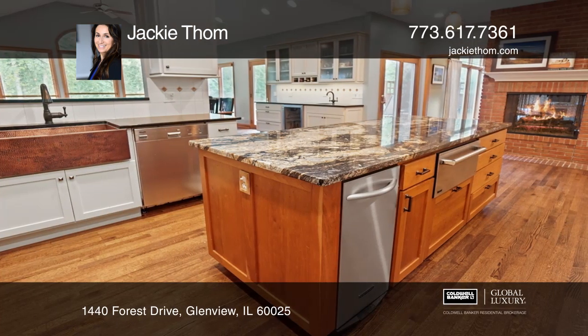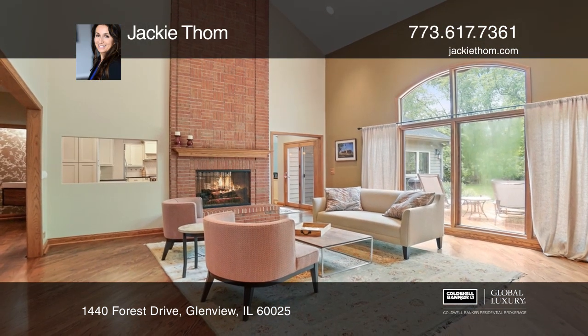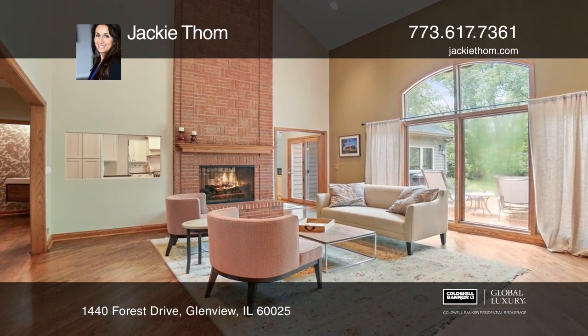The living room has a two-sided fireplace and serene views of the yard. The gourmet kitchen has granite counters and stainless steel appliances.